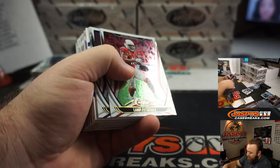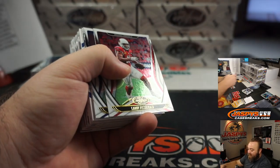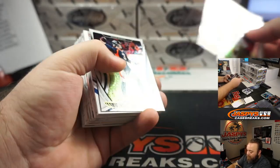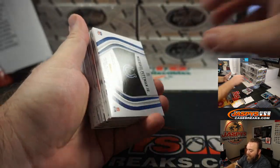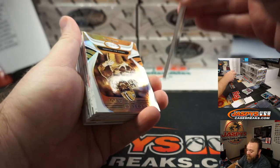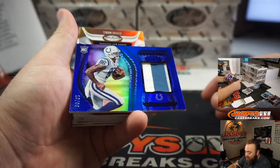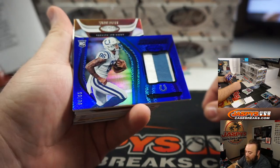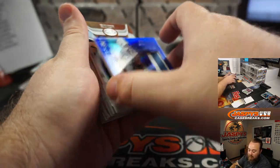That movie — the beginning and the second half are like two completely different movies. You have to go through the bad just to get to the rest of it. Nice patch here — two-color patch, 19 out of 99, Michael Pittman Jr. for the Indianapolis Colts and Eric Ainge.